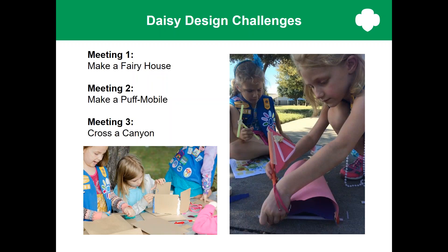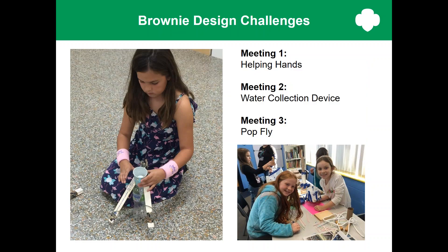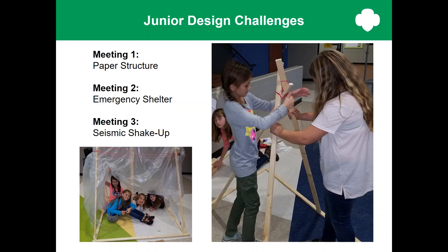Let's take a look at the activities. The daisy design challenges: daisies take on challenges of making a fairy house, making a car powered by puffs of air, and crossing a canyon. Brownies take on the challenge of inventing helping hands or assistive devices, designing something that will collect water, and making a catapult that will shoot a ping pong ball across the room and hit a target. Juniors build a structure out of paper that must be able to support a book, then build an emergency shelter, and finally create a structure that can withstand an earthquake.